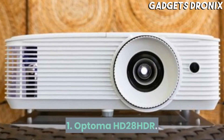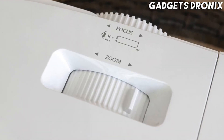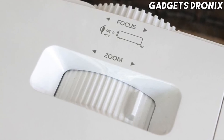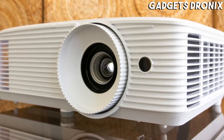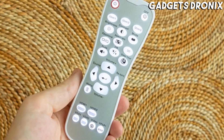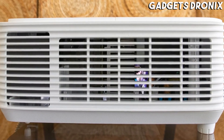Number 1: Optoma HD28HDR. The Optoma HD28HDR is one of the cheapest HDR-compatible projectors. It offers a bright image perfect for gaming or the latest movies. Unlike its more expensive Optoma StableMate, it's only 1080p, not 4K, but with HDR it actually performed better.